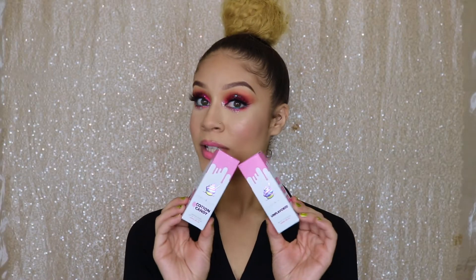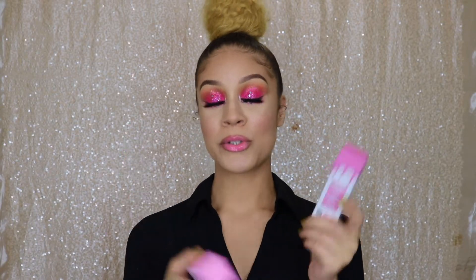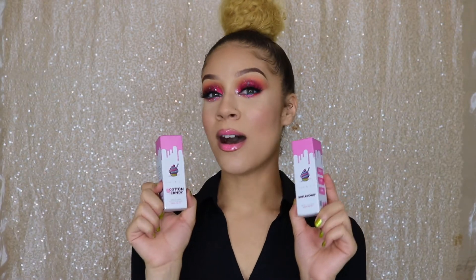They also sent over two more oils — cotton candy as well as unflavored. Up until this point I've tried various flavors like bubblegum, vanilla, and cotton candy. I'm excited about the unflavored one because that gives me the chance to put the oil in different things other than desserts. I plan on putting it in my soup, mashed potatoes — literally everything.